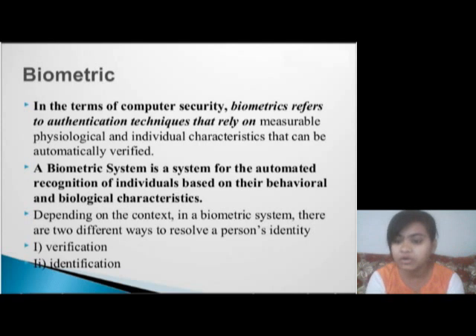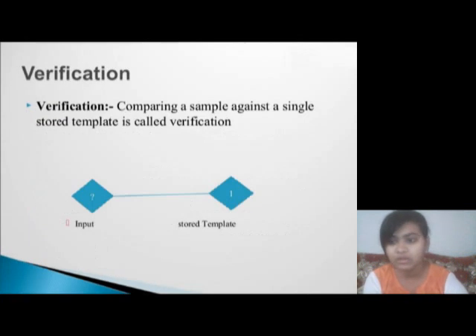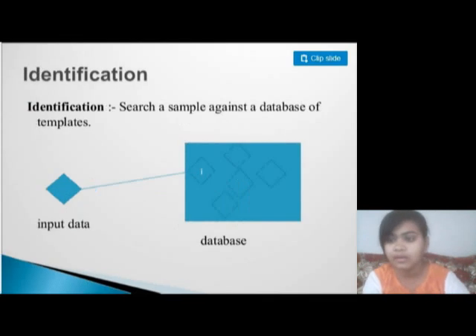Depending on the context, in a biometric system there are two different ways to resolve a person's identity. First is verification and second is identification. In verification, comparing a sample against a single stored template is called verification. In identification, a sample is searched against a database of templates.